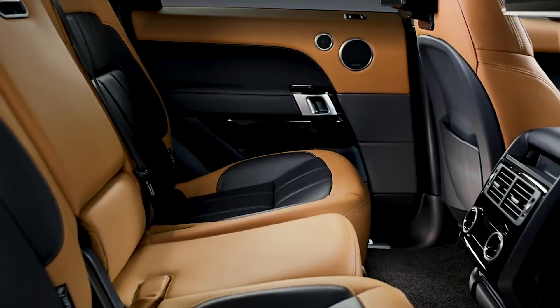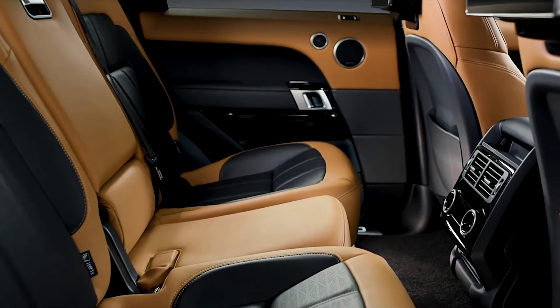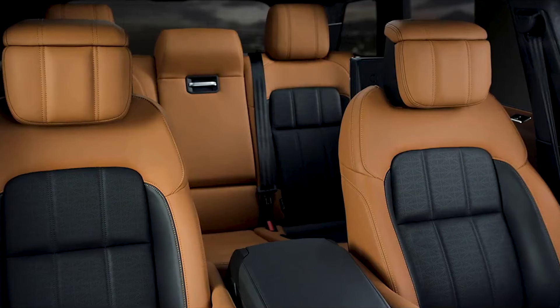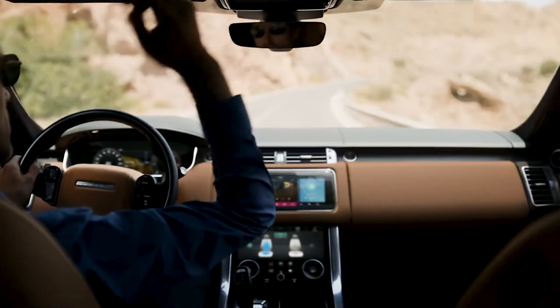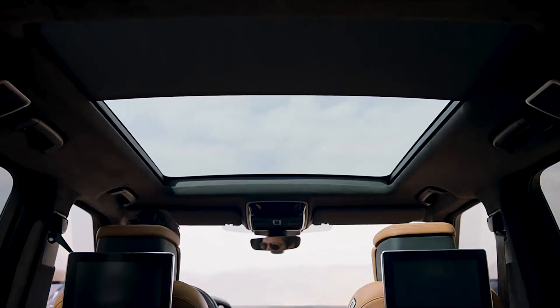Rear seat passengers are treated to a spacious back seat, shaped for comfort with a recline function for relaxation on longer journeys. And the panoramic roof is a pleasure during the day, and a fascination at night, looking up at the stars.